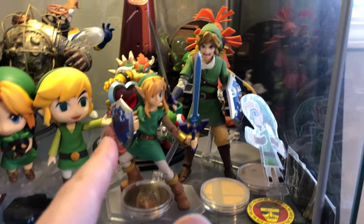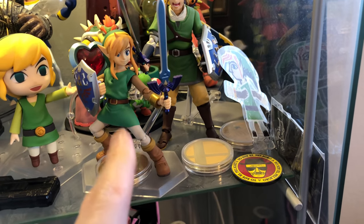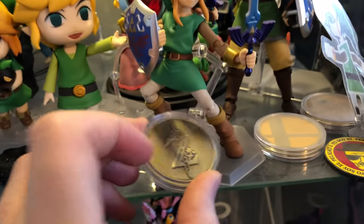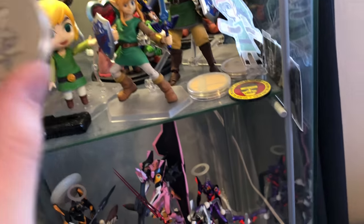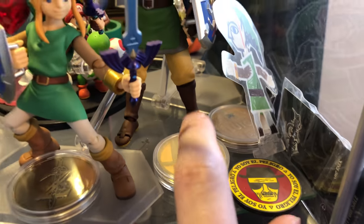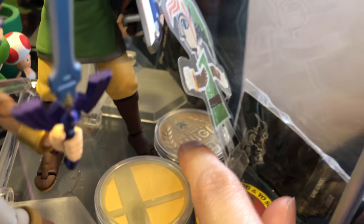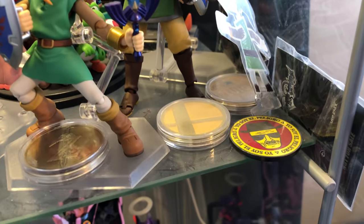Figma — shout out if you saw it in my older figure reviews. Love Figma, and that is the Breath of the Wild Figma. This came with the Breath of the Wild collector's edition. Smash Bros — I think that was a Best Buy event thing or a pre-order for the 3DS. That is the Year of the Luigi coin. I forget where I got that — might have been from the same event.